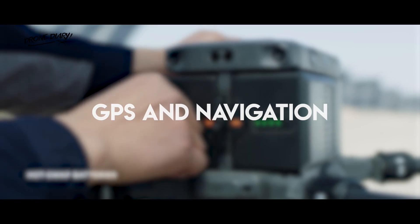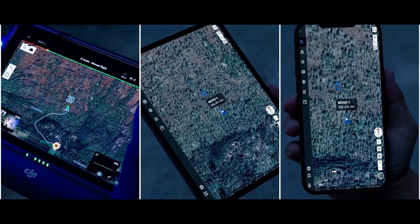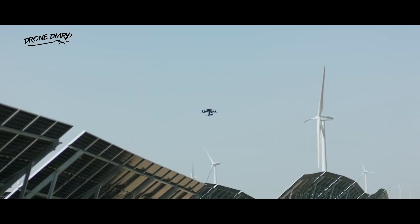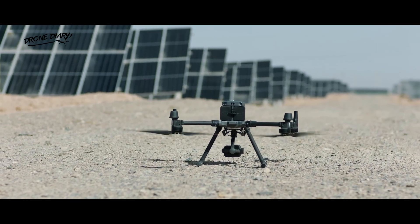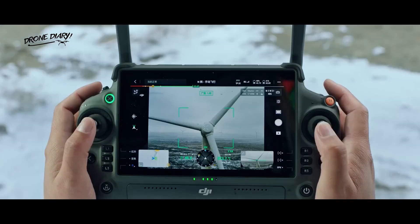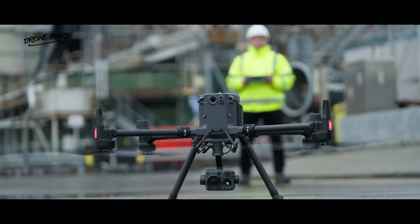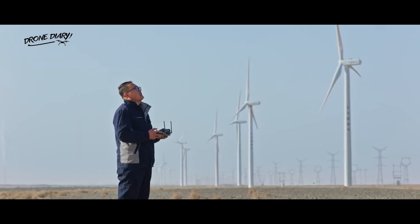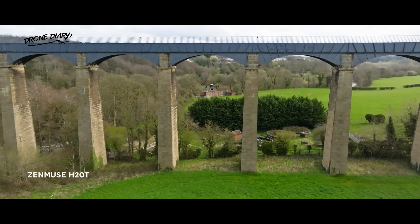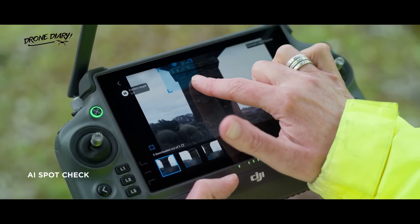The M30T and Matrice 350RTK both have GPS and navigation capabilities, essential for aerial photography and videography. The M30T boasts an intelligent flight control system with GPS and GLONASS technology to ensure precise position holding, and it also has obstacle sensors that allow it to detect and avoid obstacles in its path. The Matrice 350RTK has a more advanced GPS that utilizes RTK technology, enabling centimeter-level accuracy in real-time — making it ideal for mapping, surveying, and inspection tasks. Its advanced obstacle avoidance system also allows it to detect and avoid obstacles more efficiently.